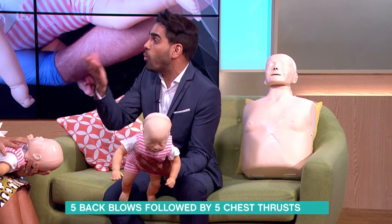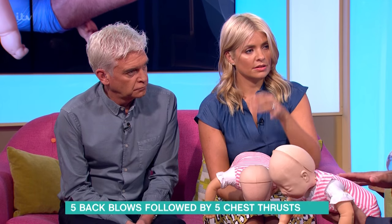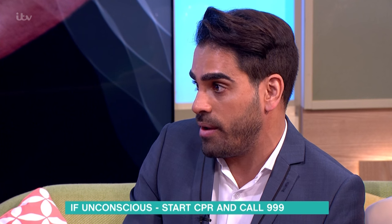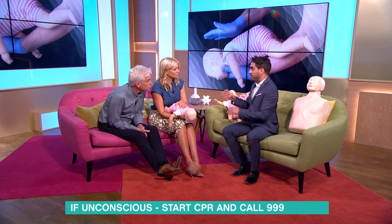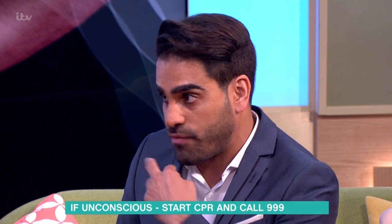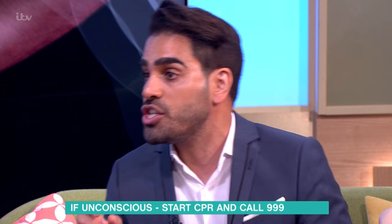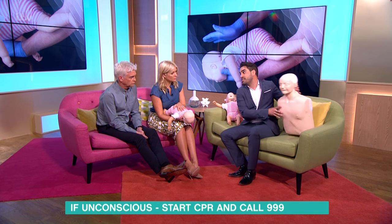If that doesn't work, alternate the five back blows and five chest thrusts. If they become unconscious, call 999 and start CPR. For over ones, don't try to make them sick. Lots of people ask whether to go fishing around in the mouth — unless the object is right at the front of the mouth and you can grab it quickly, don't go fishing, as you could make things worse.